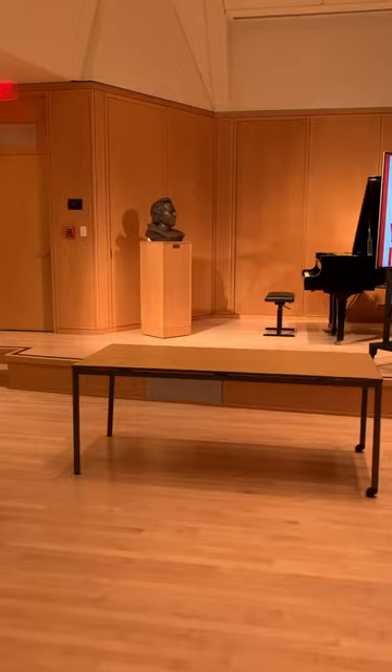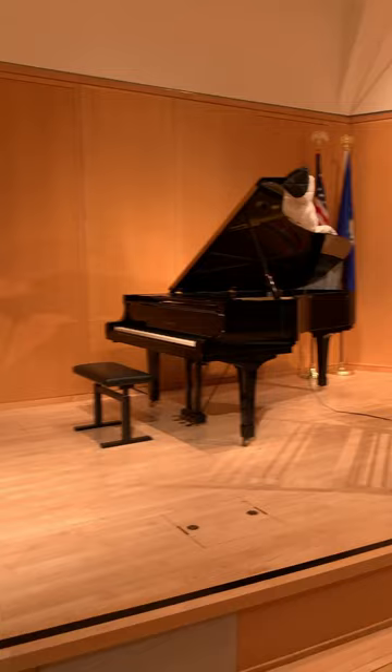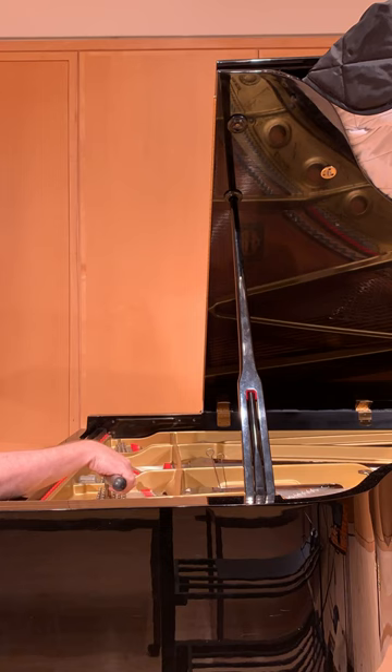One of the sides of being a piano technician is each day is very unique — some days are more unique than others. Although I've tuned this piano many times, it's much different than tuning your typical upright in a living room in a lovely home.